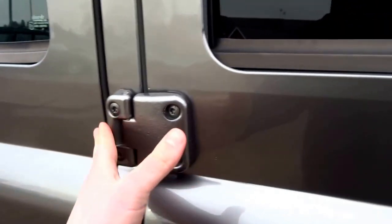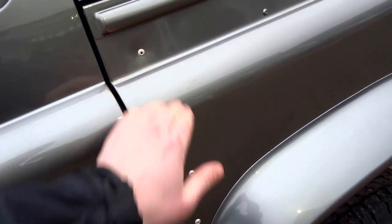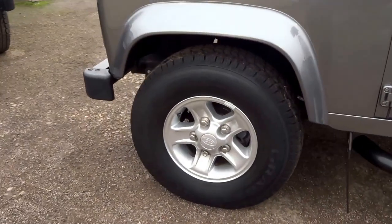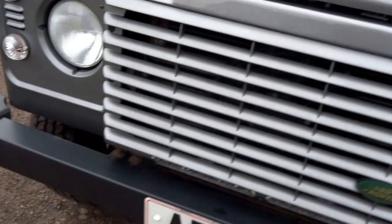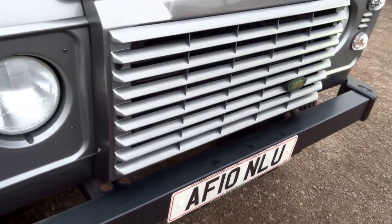There are these lovely reverse hinges on the doors, pot riveted, and a quarter panel there. General Grabber TR tires with tons of tread on them. Big, sturdy steel bumper on the front.